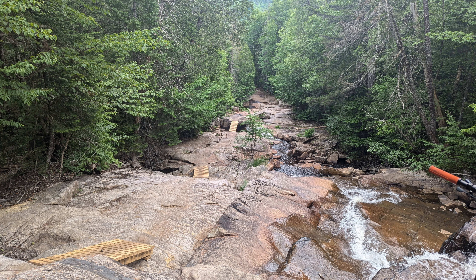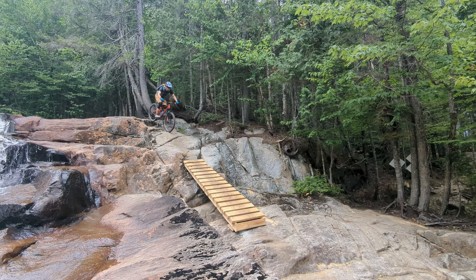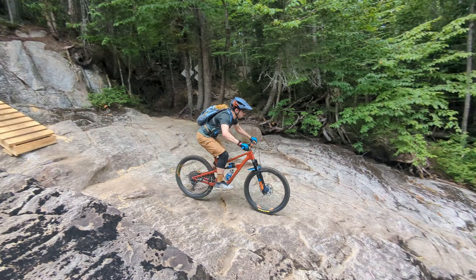Once you hear the rush of water ahead of you, you've made it to the famous waterfall section. Luckily all the bridges were dry when we rode here, and after the first steep drop in, the trail isn't too difficult.